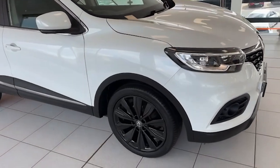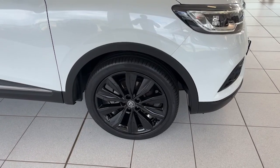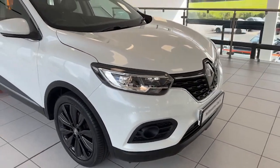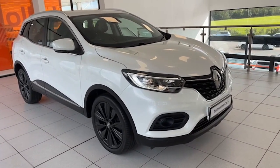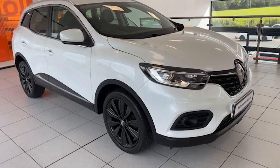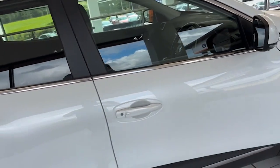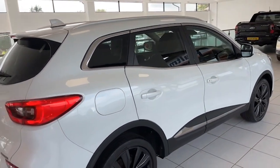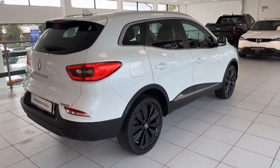This particular example has 19-inch gloss black alloy wheels, all of which are absolutely unmarked — not a mark on any of them. We have LED running lights, headlights, and LED rear lights, plus front fog lights. We have park assist and reverse camera, power folding door mirrors, keyless entry, privacy glass, satin chrome roof rails, and a rear spoiler.